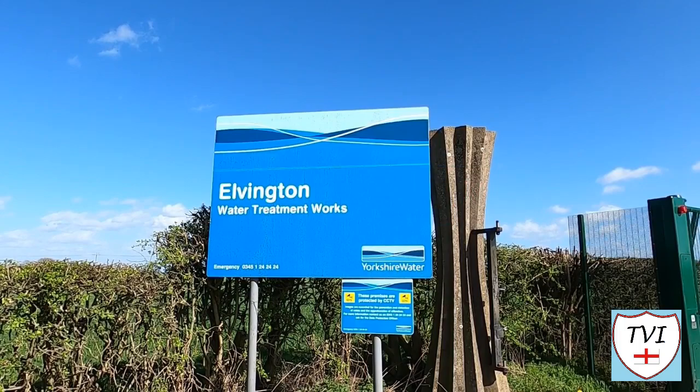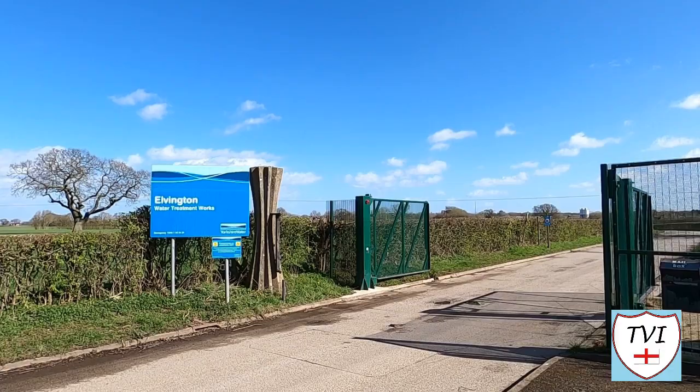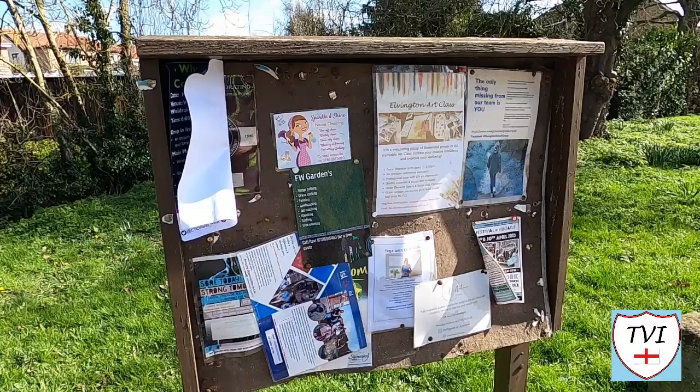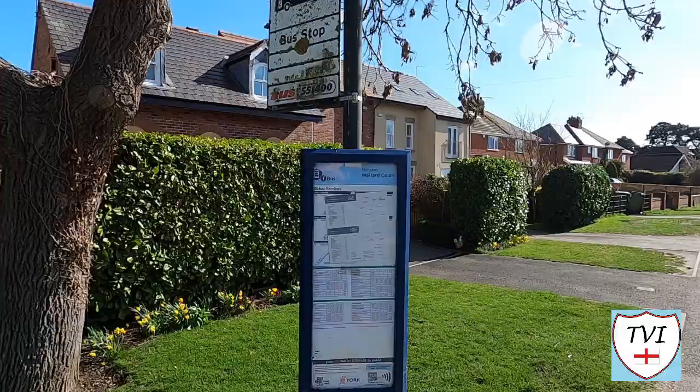Beginning at the northern end of the main village, this is the entrance to Elvington Water Treatment Works. I promise the landmarks are going to get better than this. Let's get the formalities out of the way. Close by, on the end of Derwent Close, there's a parish notice board — 17 down, 14 left in York. There's also a bus stop here. Elvington is served by the number 36 and X36, which run from York to places like Beelby and Everingham in the East Riding.